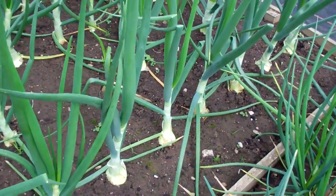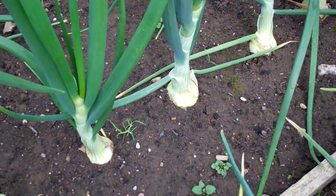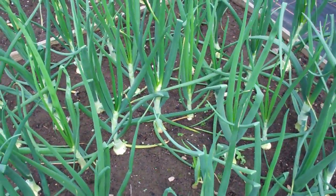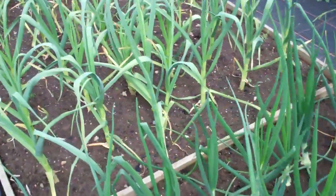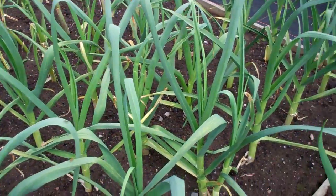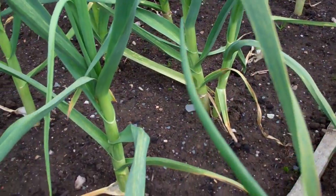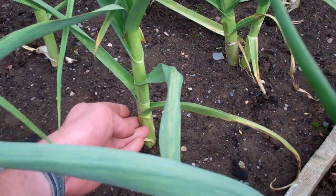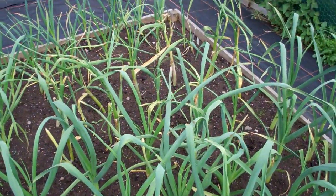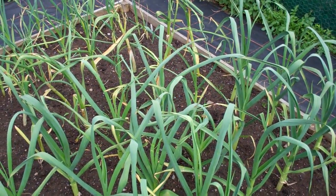These are the overwintering onions — they're starting to bulb up now. I planted these sort of October last year and overwintered them and they've just taken off now. And then this is the garlic — we've got loads of different garlics in there, trying some big varieties: solid white and things like that. They're absolutely huge plants with massive leaves on them. Whether the leaves are any indication of how big the bulb is, we'll have to see.